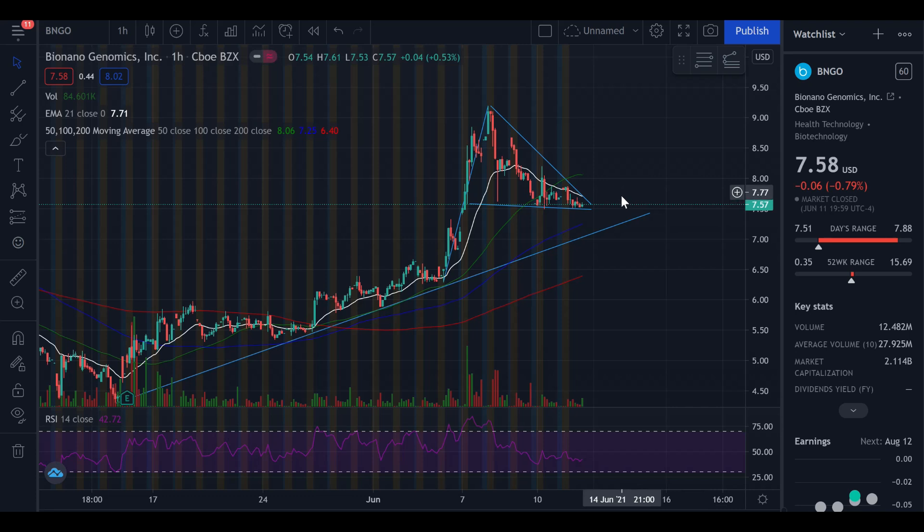We broke through the support level I mentioned at around $7.80, and because we have broken below the 50-day moving average, the next immediate level of support would be the 100-day moving average. The red line is the 100-day moving average; the dark blue line is the 200-day; and this light blue line is the trend line I've drawn showing we are trending upwards — and that trend line is pretty close to that 100-day moving average. The 100-day moving average is currently coming in at $7.25.